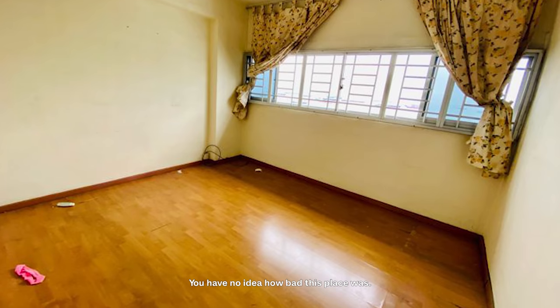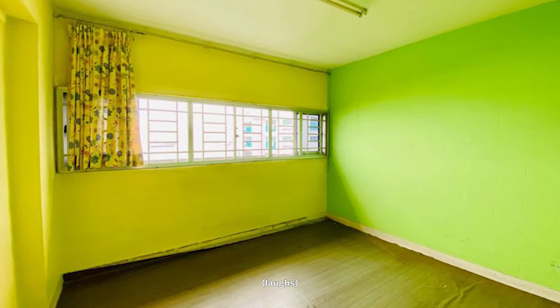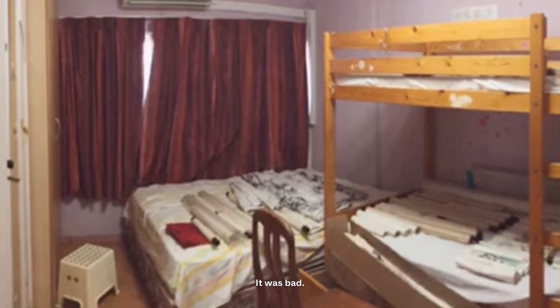You have no idea how bad this place was. Every wall in the room has different colours. You cannot keep anything up, basically. It really was bad.